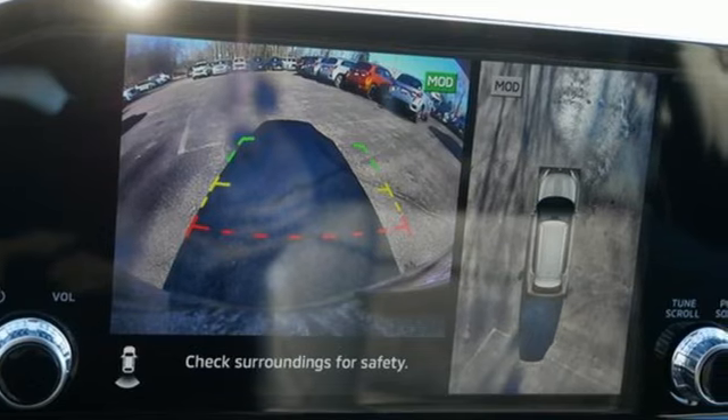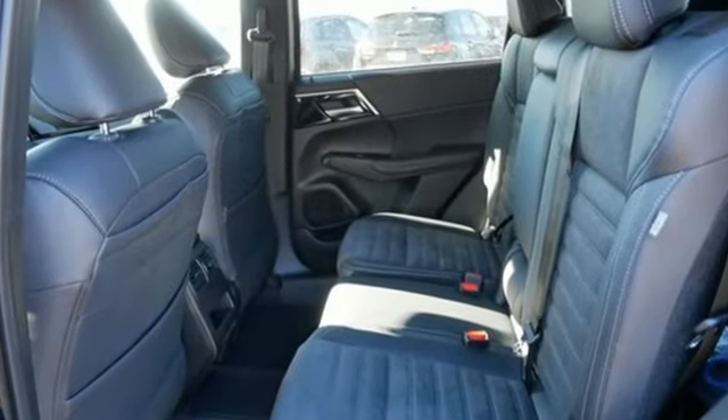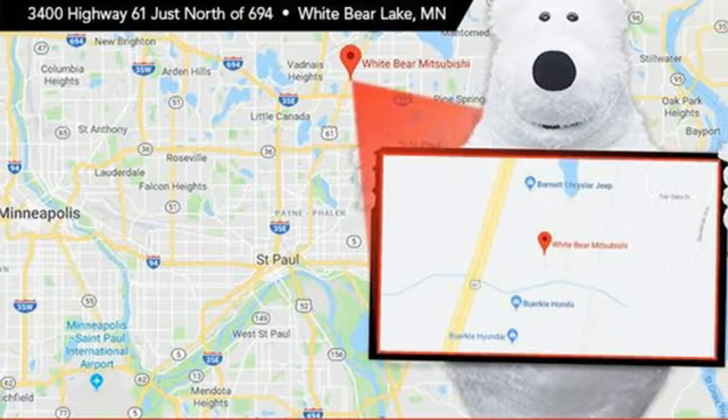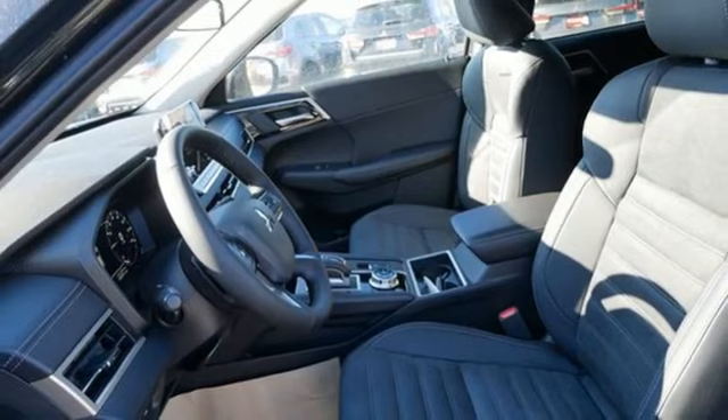Automatic transmission, dual zone climate control, integrated navigation system with voice activation, steering assist cruise control, front heated bucket seats.